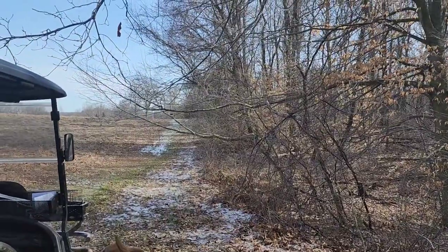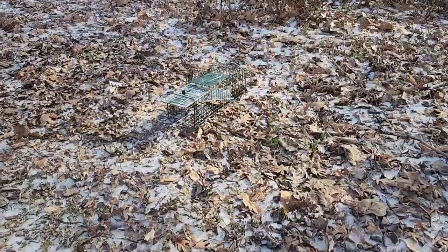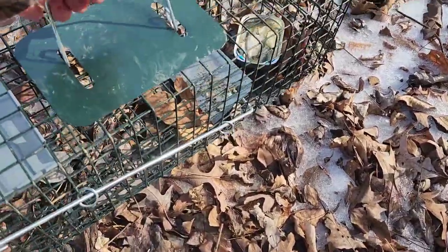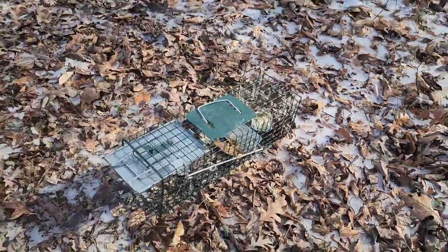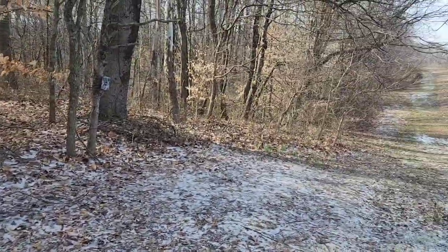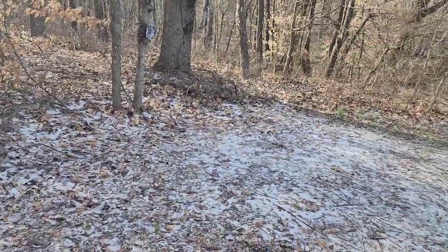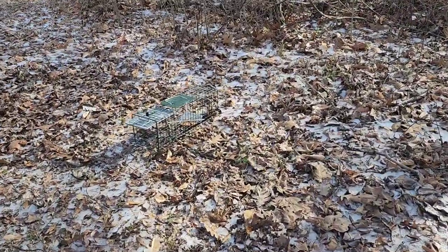We're going to set trap number ten right up there on top of that little knob, and that'll be it. It is a little trap. Had to get the sardines out from under the pan. There's a little trail comes out there, trails come out right there, there's a big four-wheeler trail, and trails come out right by the camera. Again, everything under the sun I've seen here. We'll just see what we might catch. That's trap number ten.